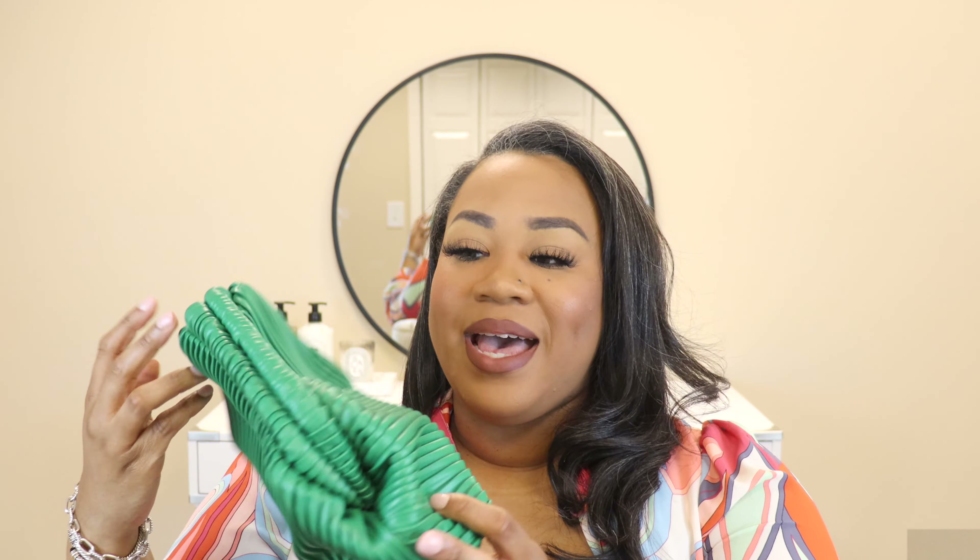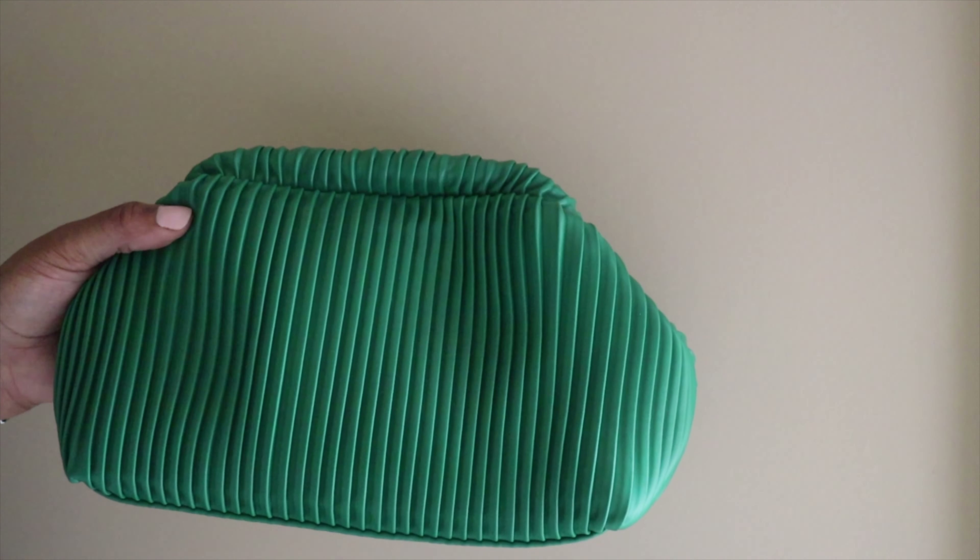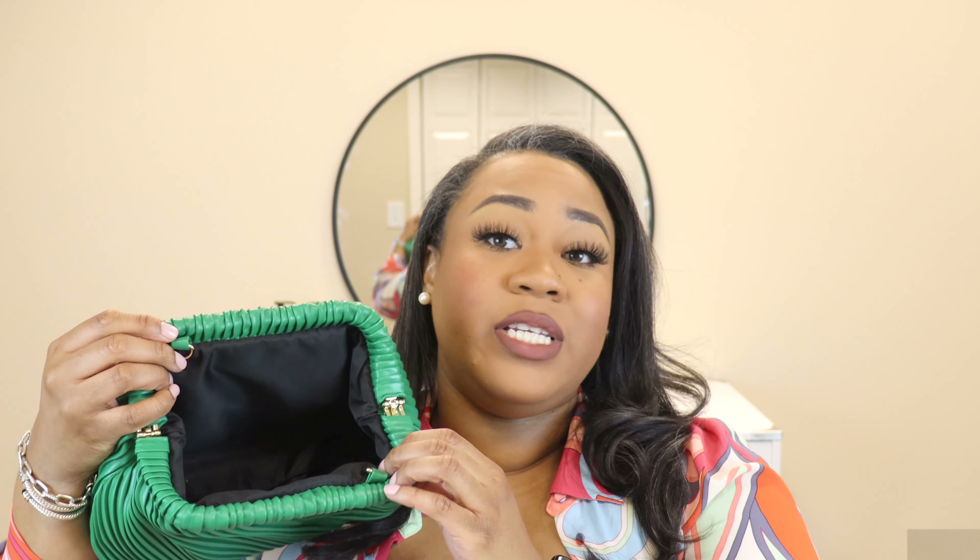Next item in heavy rotation is this little clutch bag from Shein. It's faux leather but it's such a great clutch — it opens up and has two D-rings so you can attach a chain strap. The color is bright and fun, and you can wear it as a clutch or a crossbody bag. It was probably under twenty dollars. It's not real leather so it won't last forever, but for one or two seasons it's a fun little piece, and they have it in about five colors.